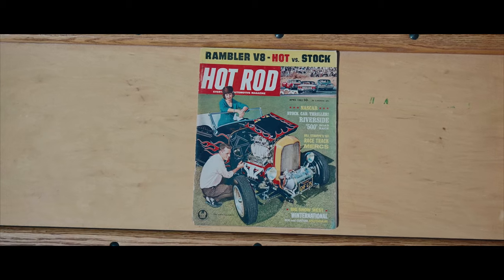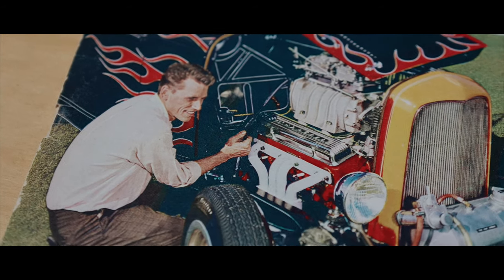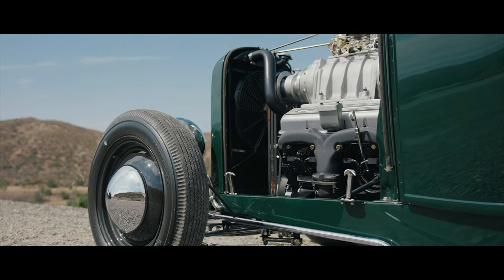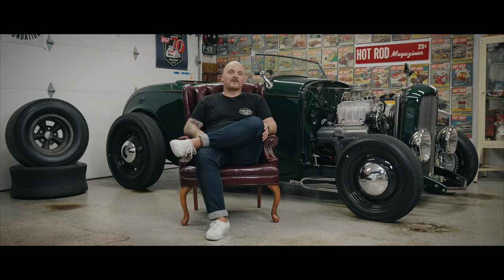I've always thought it was cool that Tom McMullen had a '32 Roadster with a 471 blower and it all fit under the hood, so I thought that would be really cool to try and do. And actually everything fits under the hood completely, so it makes it a little bit of a sleeper hot rod.